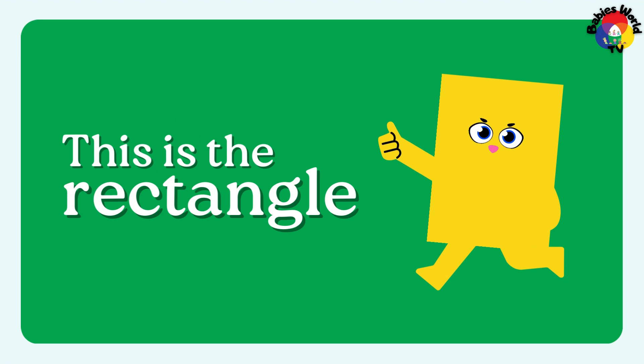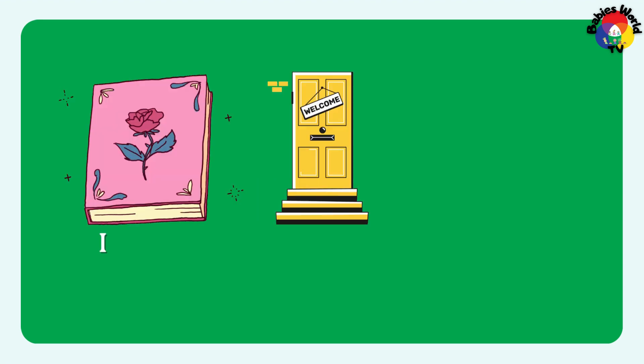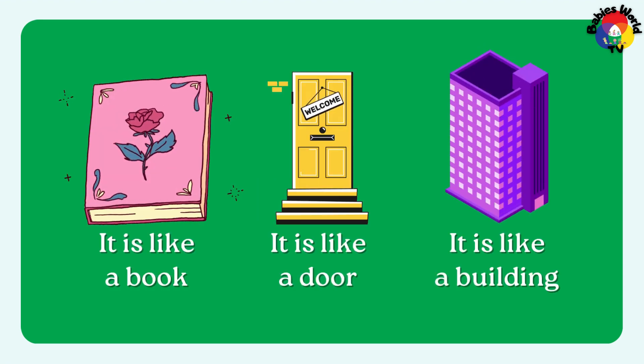This is the rectangle. It is like a book. It is like a door. It is like a building.